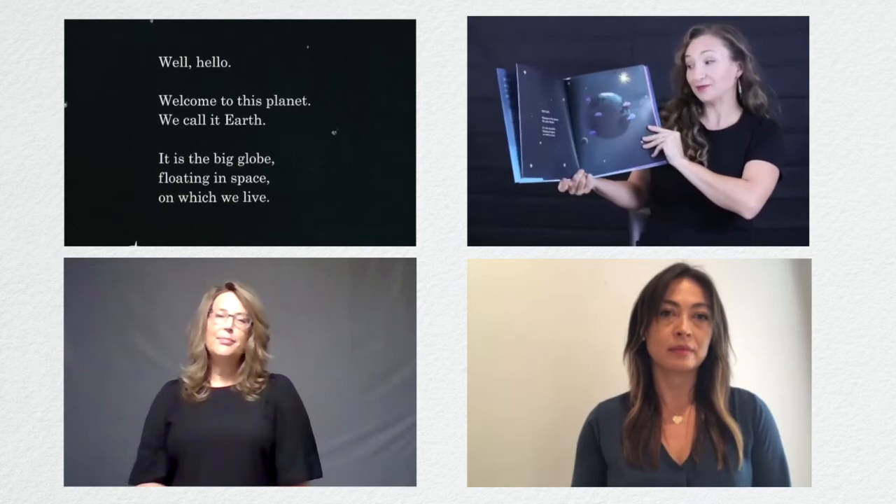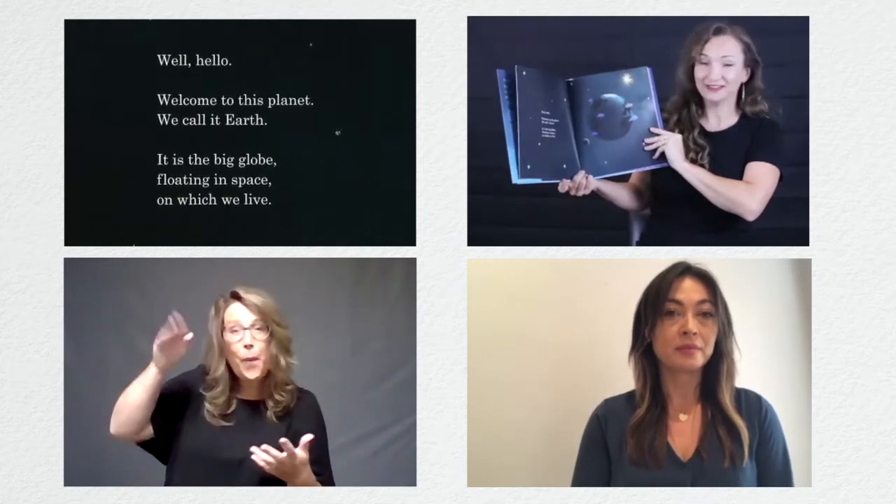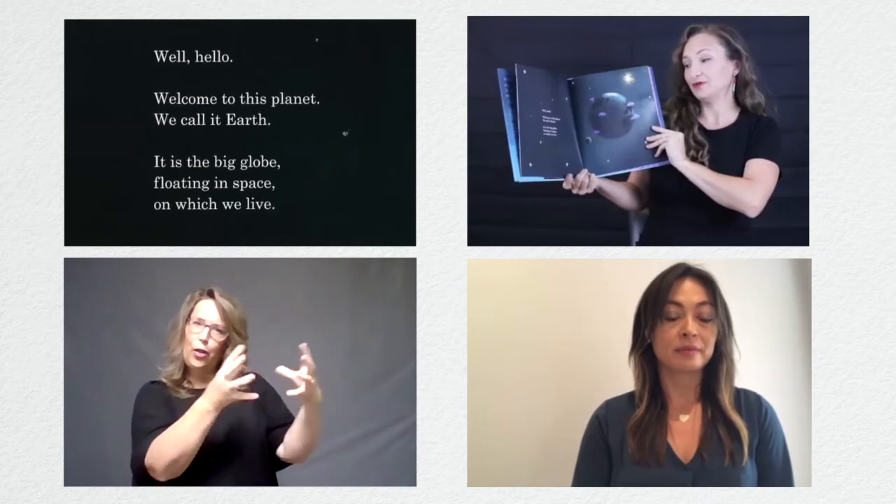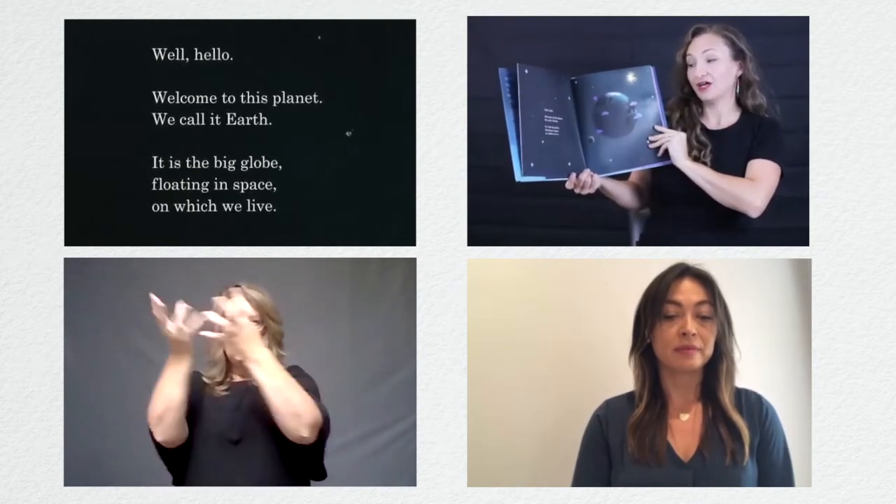Well, hello. Welcome to this planet. We call it Earth. It is the big globe floating in space on which we live.